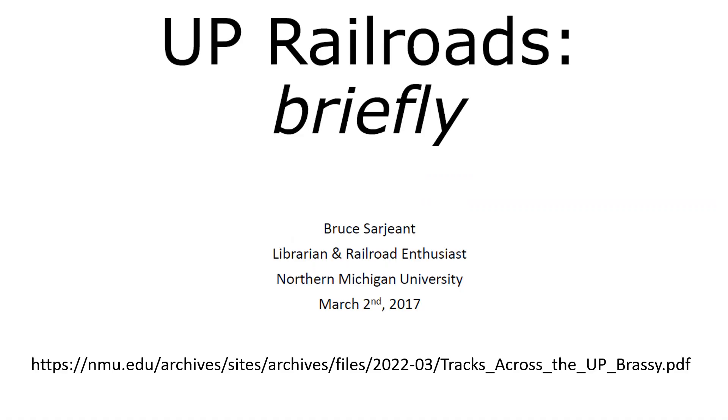I found this website linked at the bottom here called UP Railroads Briefly. It was written by Bruce Sargent, who's a librarian and a railroad enthusiast at Northern Michigan University. While my alma mater, Michigan Tech, and NMU are rivals, this article was just too good to pass up. So I reached out to Bruce this morning and already received an email back. He checked out my channel and said it looked pretty good before our basement was flooded, and he allowed me to use a couple of the screenshots as well as a link to the article that has a lot more information that I'm going to share with you today.